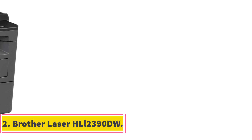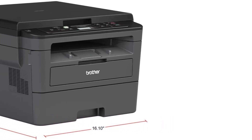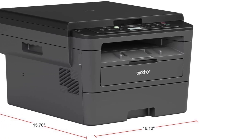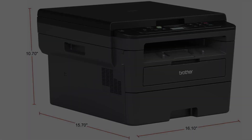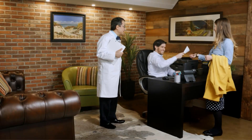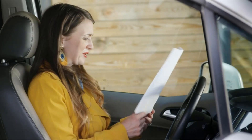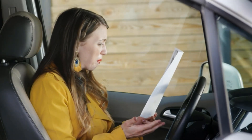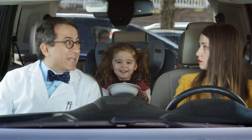Number 2. Brother HLL2390DW. The Brother HLL2390DW is a monochrome laser printer designed for productivity and efficiency. With connectivity options such as Wi-Fi, USB, and Ethernet, it offers flexibility in printing from various devices. The printer features a flatbed scan glass for convenient copying and scanning directly from mobile devices. With a maximum print speed of 32 pages per minute, it aims to reduce wait times and increase productivity.